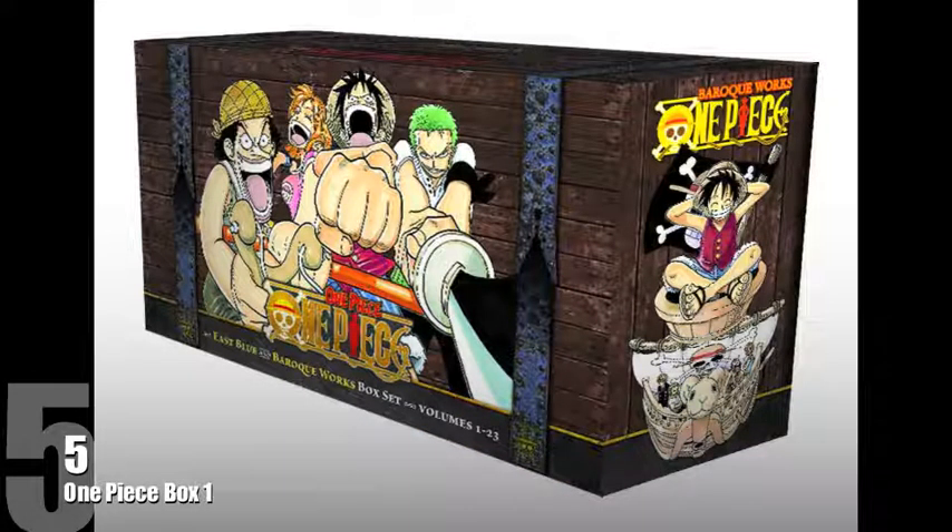Sitting at number 5 goes to One Piece Box Set 1. There are two One Piece box sets out and I believe the third box set is due out later this year. I like One Piece a lot and it's definitely a series I want to pick up. I love the colour of the box — it looks like an old classic treasure chest — and it's got an awesome image of some of the characters with Luffy on the front and the Going Merry pirate ship on the side.